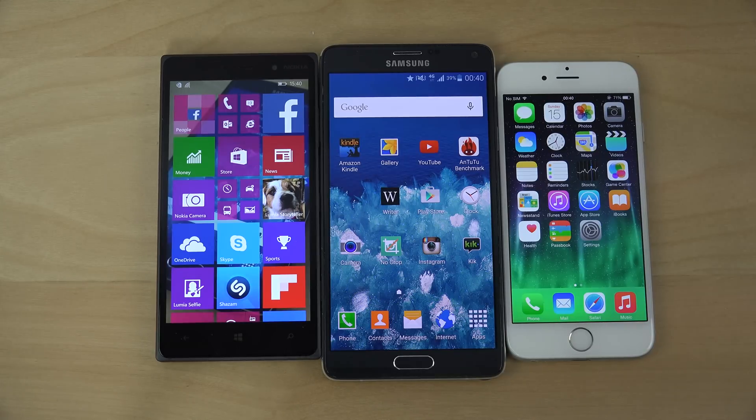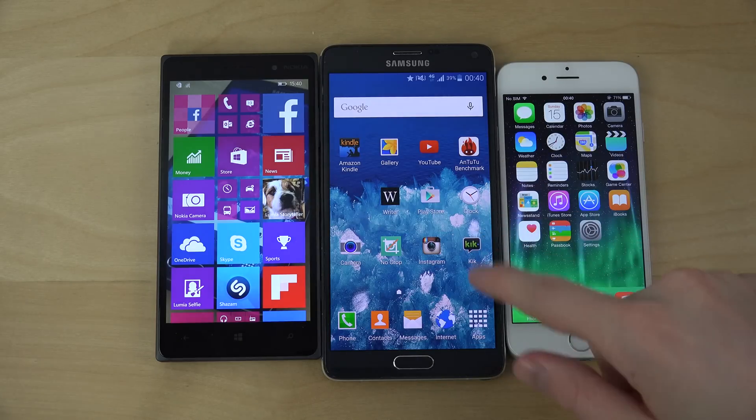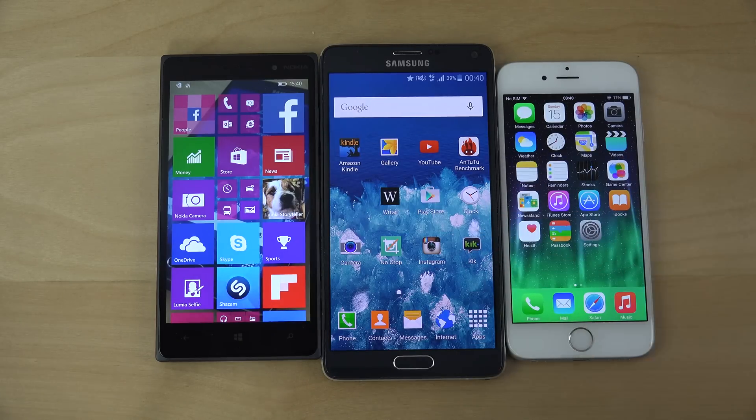Hey guys, so today I want to do a quick little benchmark video here with the Antutu Speedtest app, which is available on Windows 10 Technical Preview, Android running Lollipop, and iOS 8.3. Let's take a look at it here on these three platforms.